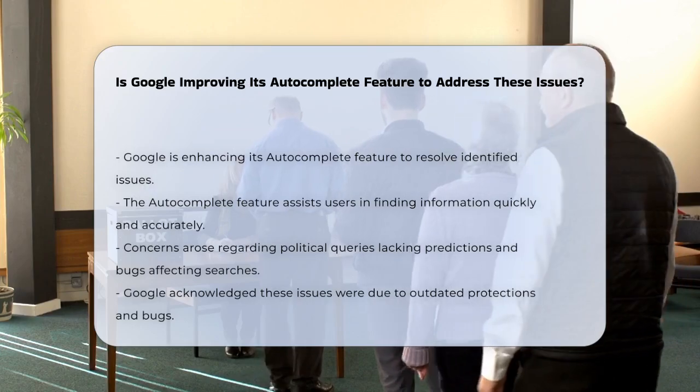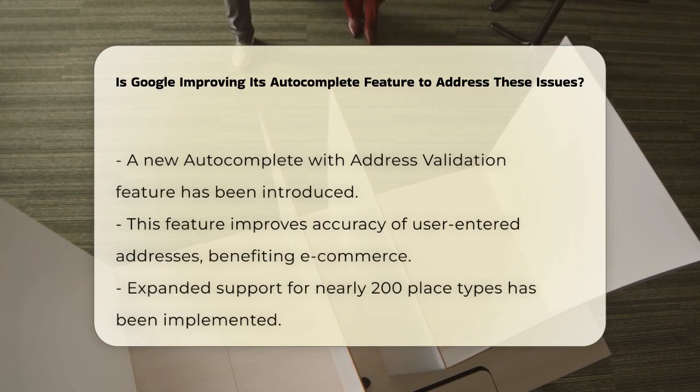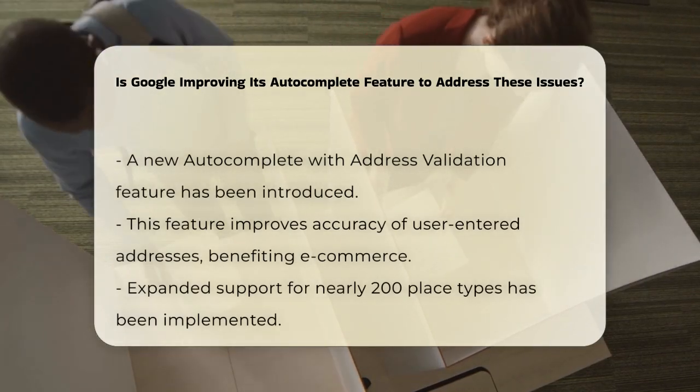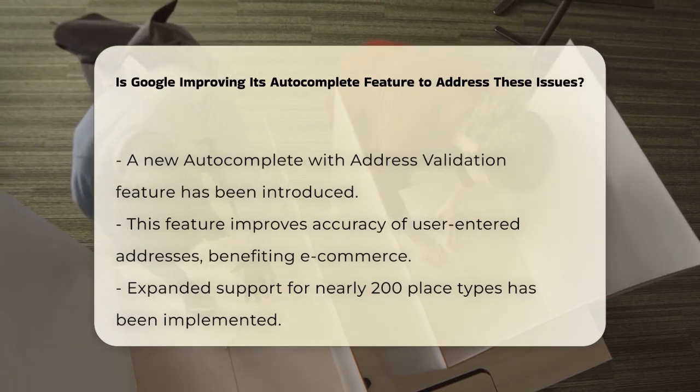Google has acknowledged these problems and explained that they were due to outdated protections and bugs. To address these issues, Google has been working on several key enhancements.